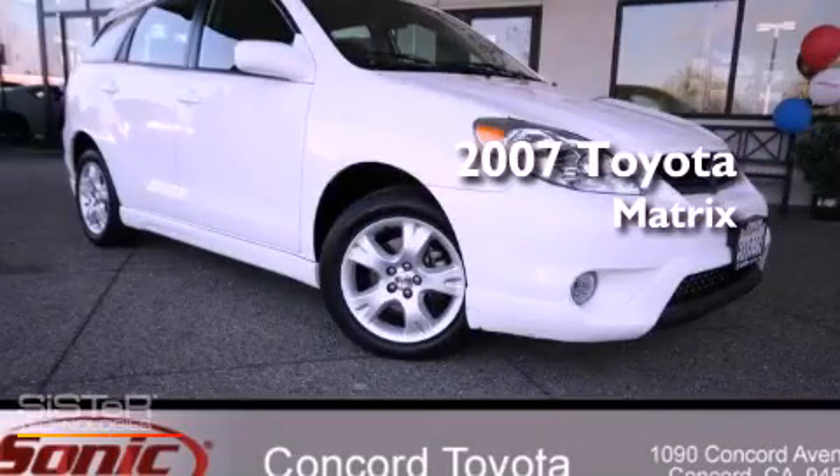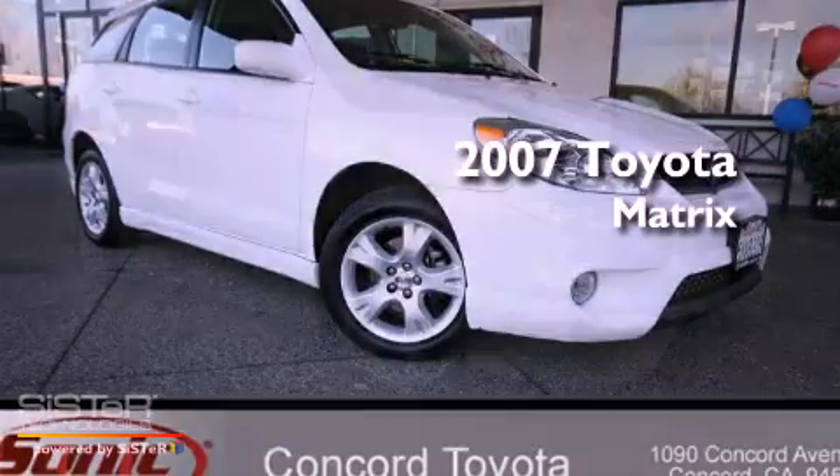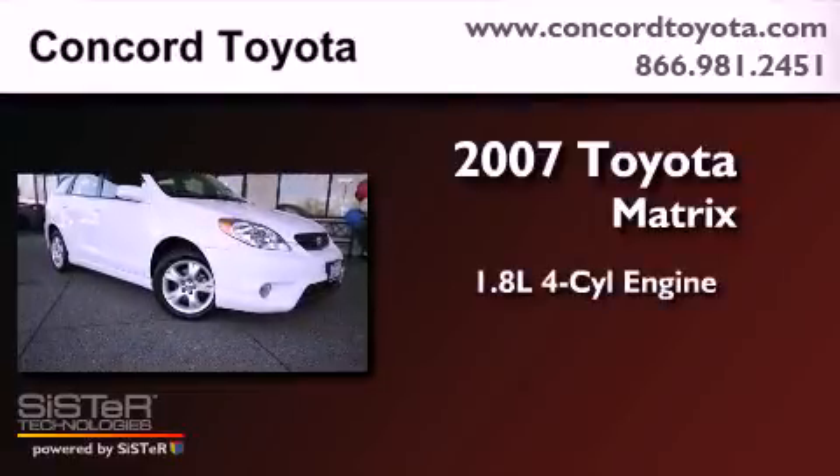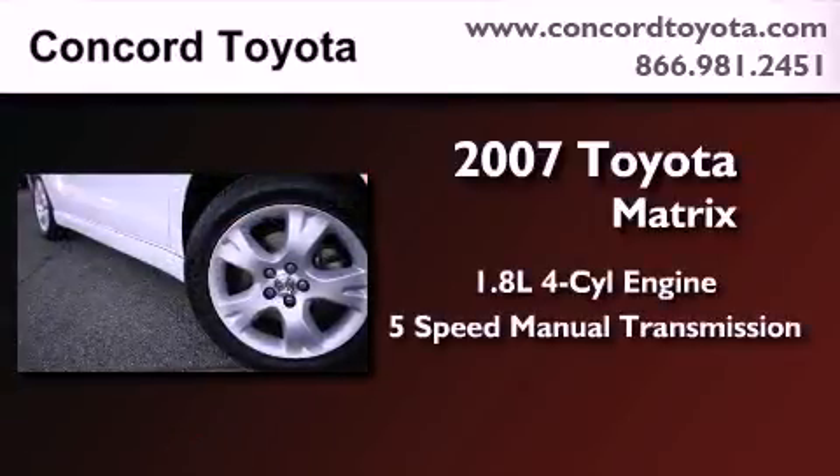This is a certified pre-owned 2007 Toyota Matrix. It has a 1.8 liter 4-cylinder engine and a 5-speed manual transmission.